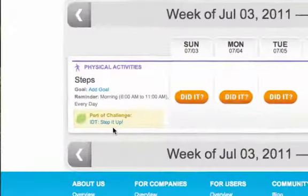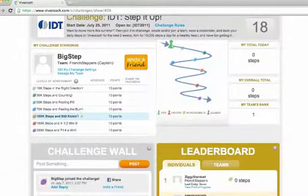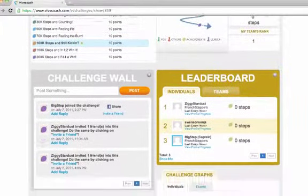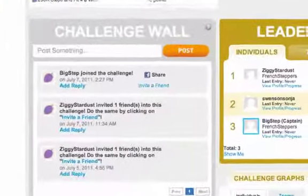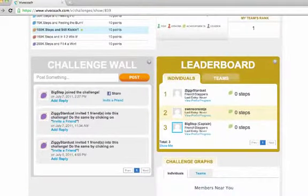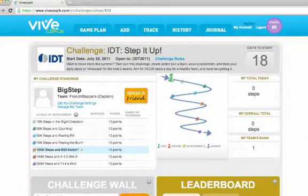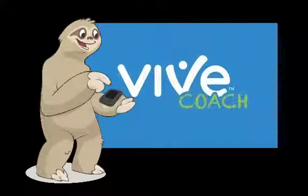Let's go back to the challenge page. You can also post messages and photos on the challenge wall to make it more fun. VeevCoach will post challenge news here. Once you are in a challenge, you can also participate through the web browser on any smartphone. There's a lot more you can do on VeevCoach, including creating your own challenge. Explore the site and enjoy the Global Step Challenge. If you need help at any time, email support at vevecoach.com and we'll get back to you quickly.